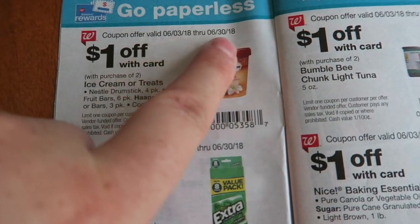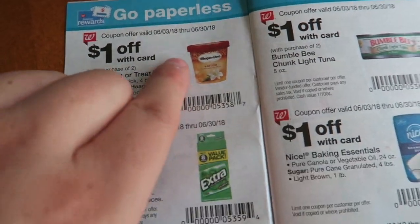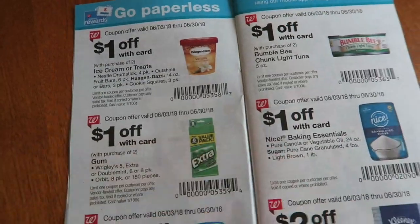The Big Book of Savings is good from the 3rd to the 30th of June, so just be smart about it.